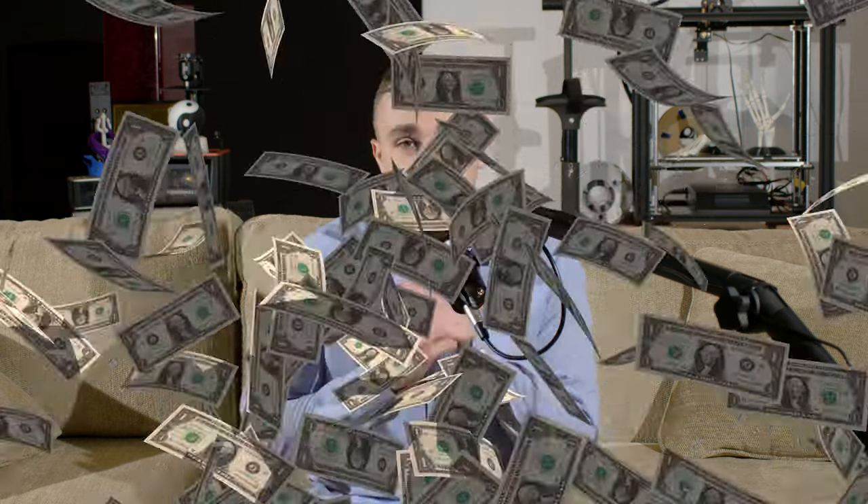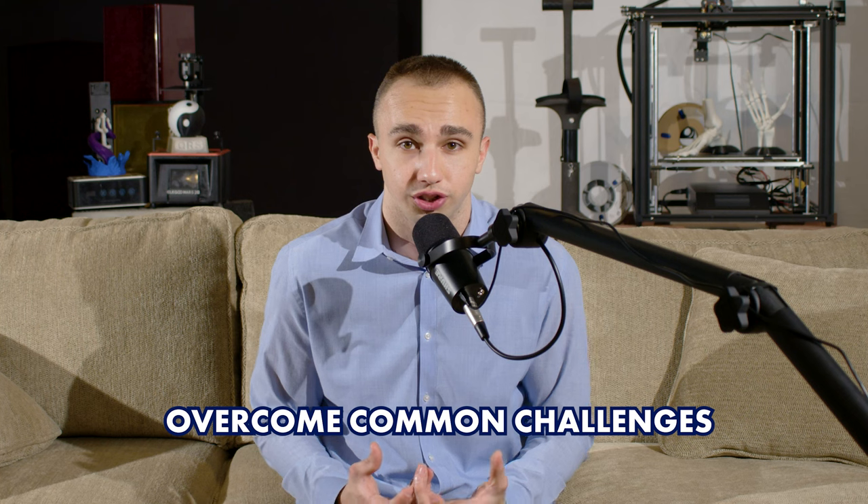One of the key tools I use in my work is 3D printing, which allows me to create physical models of my designs quickly and cost-effectively. It's just one example of how engineering principles can be applied to help entrepreneurs overcome common challenges and achieve their goals. I love to share my knowledge on how to leverage engineering principles to build a successful business, so if you're ready to learn, hit that subscribe button right now.